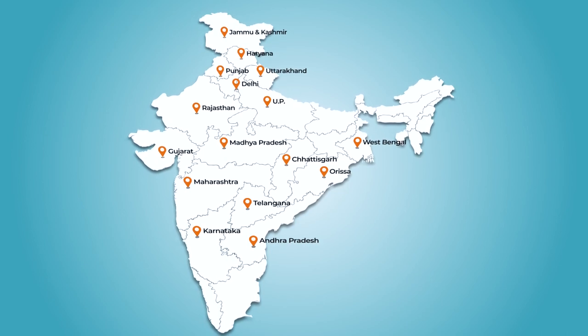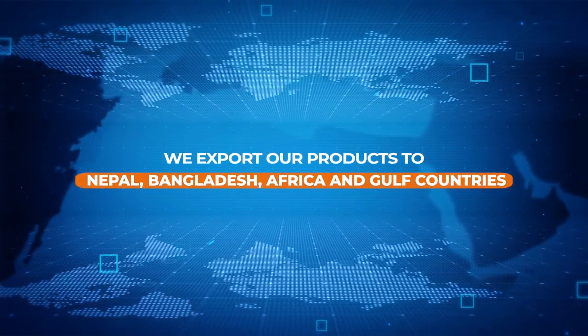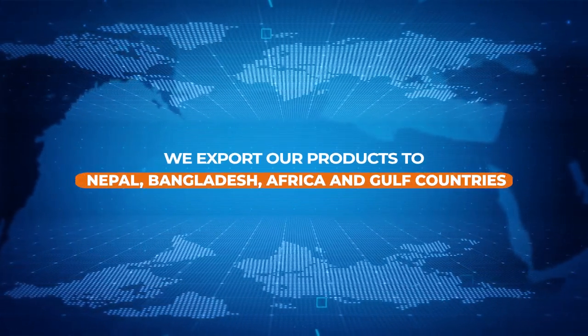Also, we export our products to Nepal, Bangladesh, Africa and Gulf countries.